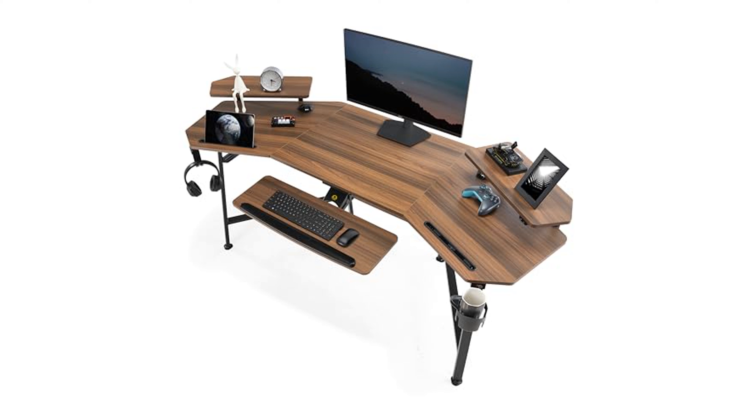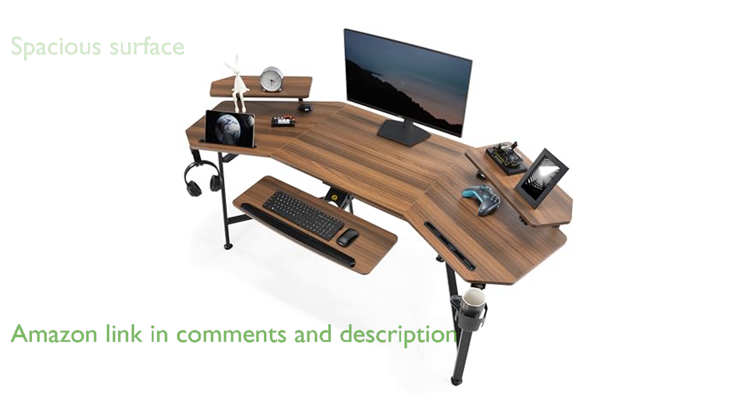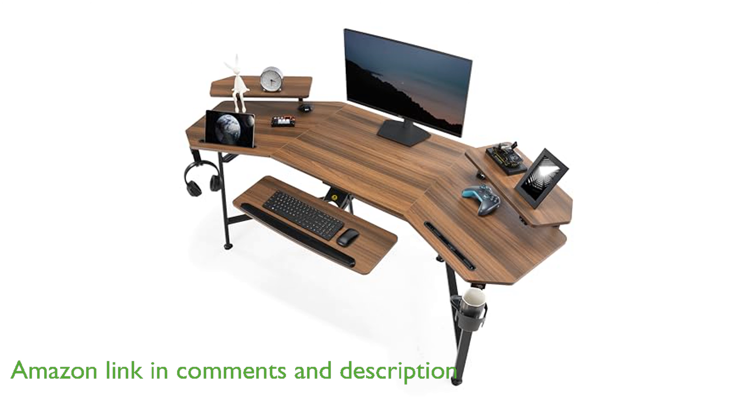The Eureka Ergonomics 72-inch Gaming Desk boasts a spacious wing-shaped surface that measures 72 inches wide by 24 inches deep, providing ample room for gaming gear, music studio, or live streaming devices.